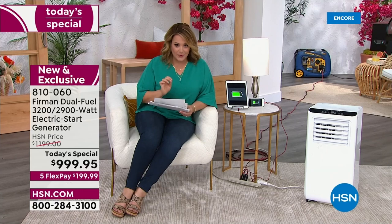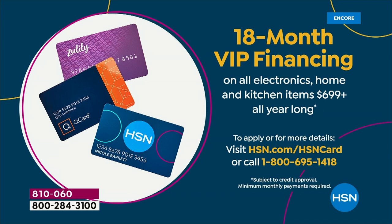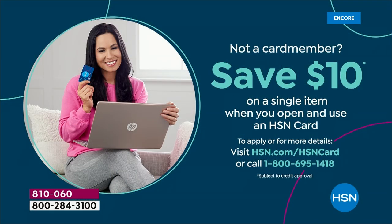$199.99 gets the generator sent out to you on the first credit card payment — less than $7 a day for the next five months, and you own it. For 18 months of VIP financing using the HSN, QVC, or Zulily card, it's $55.55 a month — less than $2 a day. If you don't have an HSN card, you can qualify tonight — it's a no annual fee card, and new cardmembers get an additional 10% off as a thank you. Visit HSN.com for more information.